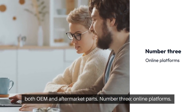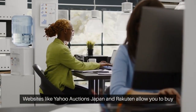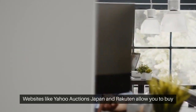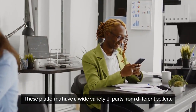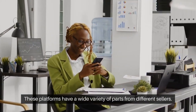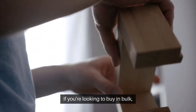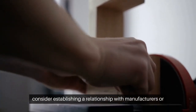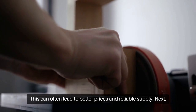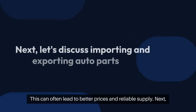Number three, online platforms. Websites like Yahoo Auctions Japan and Rakuten allow you to buy parts online. These platforms have a wide variety of parts from different sellers. Number four, direct from manufacturers. If you're looking to buy in bulk, consider establishing a relationship with manufacturers or authorized dealers. This can often lead to better prices and a reliable supply.